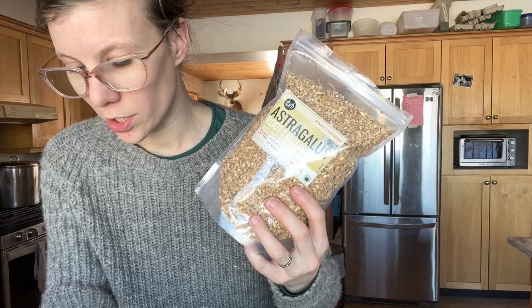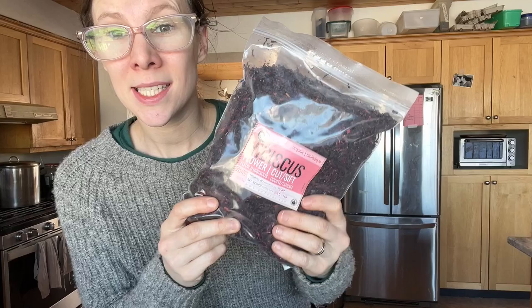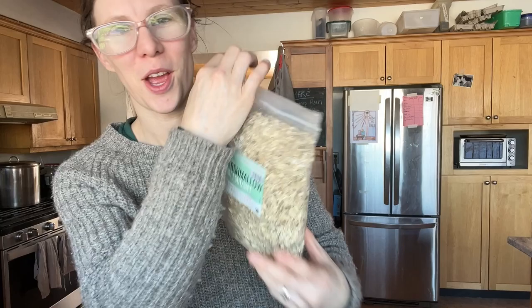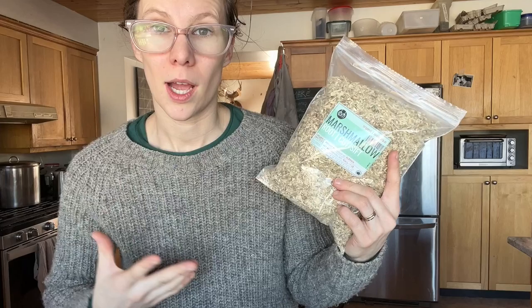Tulsi is an immune booster. Nettle is like an amazing multivitamin. Astragalus is an immune booster, as is echinacea root. These are just general good things to be consuming. Calendula is very nice on your insides for detoxing and all that. Elderberry is a superfood and also adds a bit of a fruity taste to your tea. Hibiscus is good for cardiovascular health.